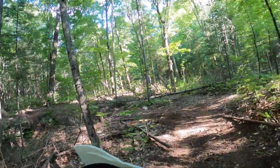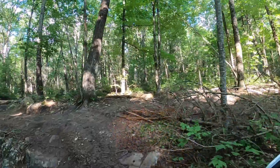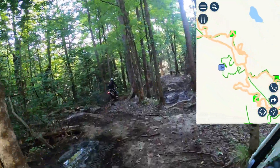If you caught that last video, you'll know we tackled the northern section, mostly single track north of Monk Road No. 45, and some nice flowy terrain. Those were rated as easy by the OFTR, but they were perfect for getting warmed up.